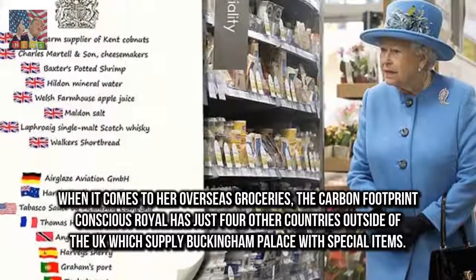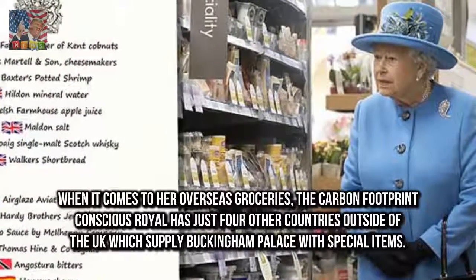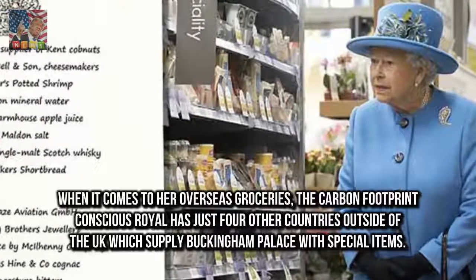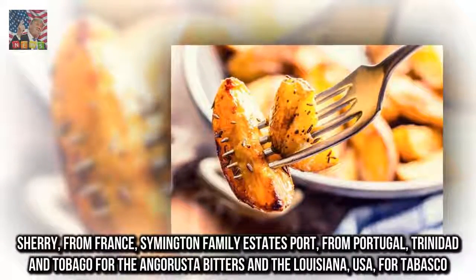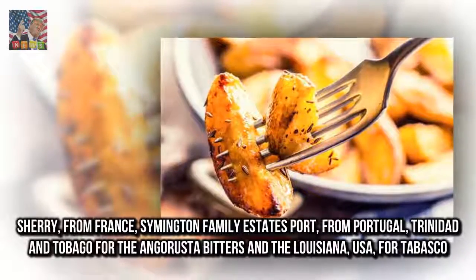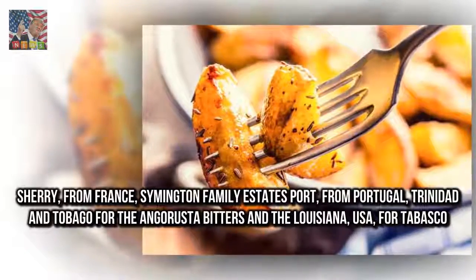When it comes to her overseas groceries, the carbon-footprint-conscious royal has just four other countries outside of the UK which supply Buckingham Palace with special items. These include Harvey's Sherry from France, Symington Family Estates Port from Portugal, Trinidad and Tobago for Angostura Bitters, and Louisiana, USA, for Tabasco.